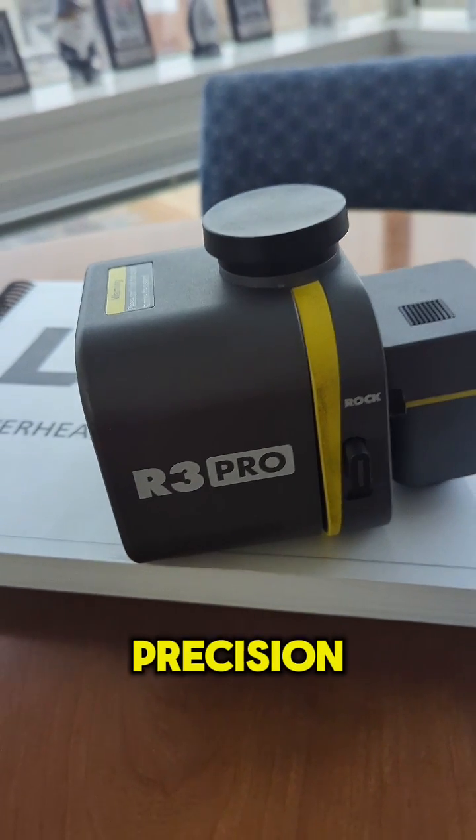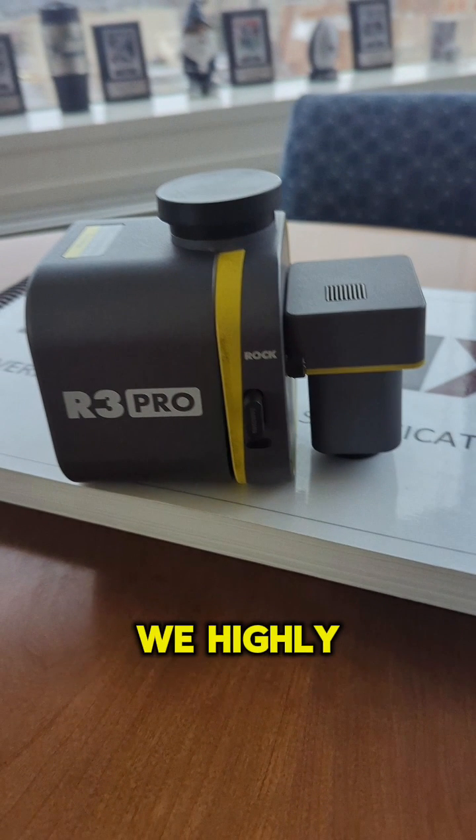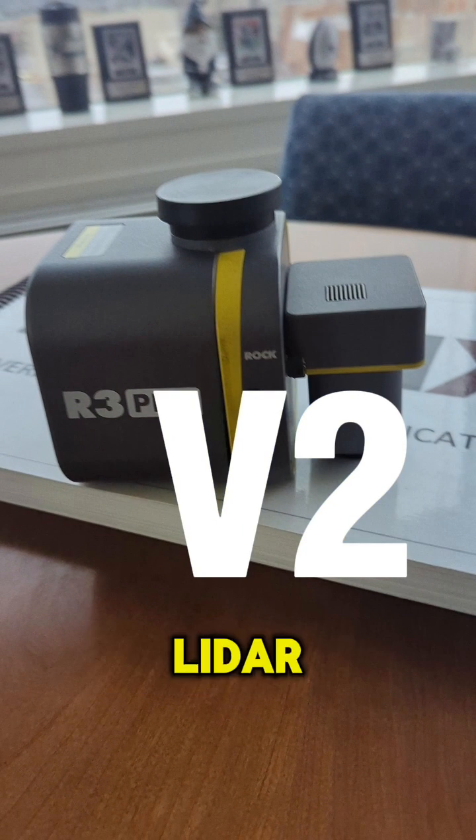If you're looking for precision, reliability, and outstanding support, we highly recommend the Rock Robotics R3 Pro Lidar.